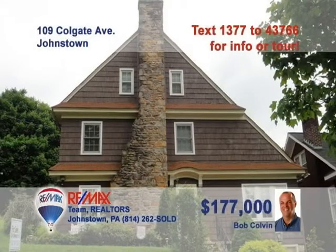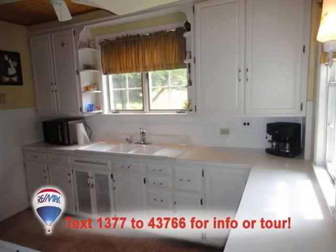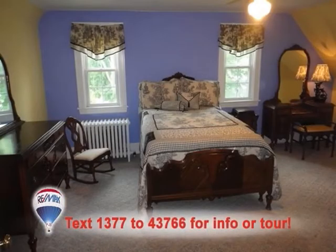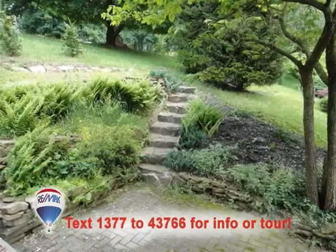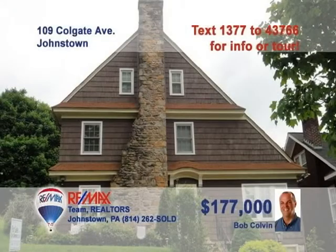Listing specialist Bob Colvin presents this eye-catching home on Colgate Avenue. Look at all the room to work for the family chef in this bright, clean kitchen. The gorgeous views out the windows will only make each meal even more special. There are five great bedrooms to choose from with fine details like ceiling fans and closets. The lower-level family room is waiting for your personal touches. And the outdoor gardens are breathtaking. Call a buyer agent to see more.